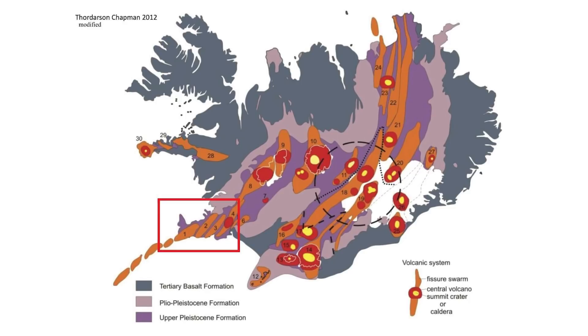Iceland is known as a volcanic island in the North Atlantic. It is one of the most active volcanic regions in the world. And as history shows, its eruptions can sometimes have powerful impacts on not only Europe, but the entire northern hemisphere.